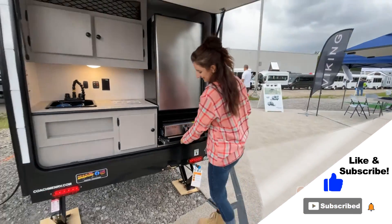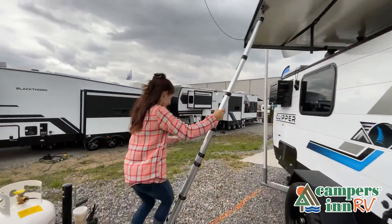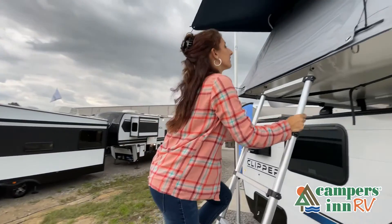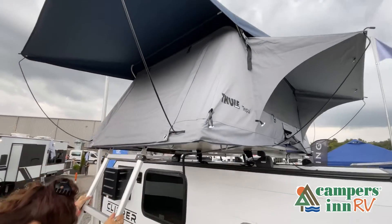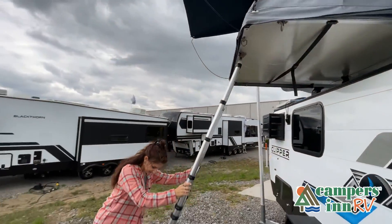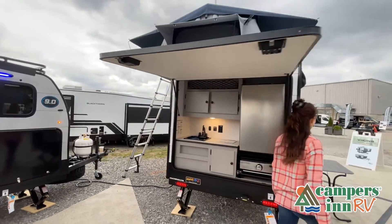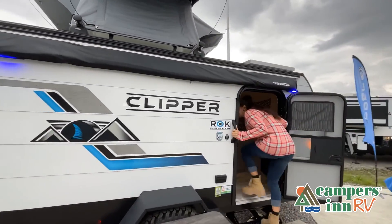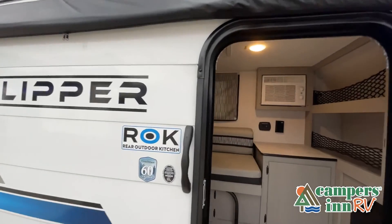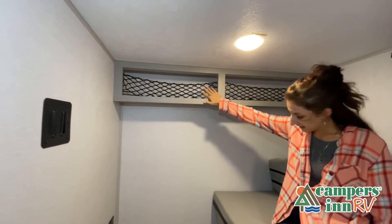When you're treated like family — now, like a brochure, this video is only a representation of the manufacturer's floor plan. Just like a home, there are many variations of every RV made. Features, options, colors, fabrics, and other specifications may be different from one RV to the next, so it's important to contact a Campers Inn RV team member for actual details about this floor plan.